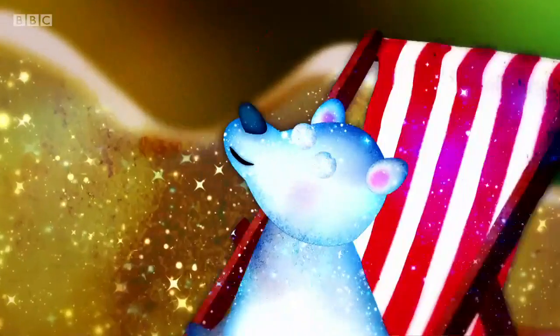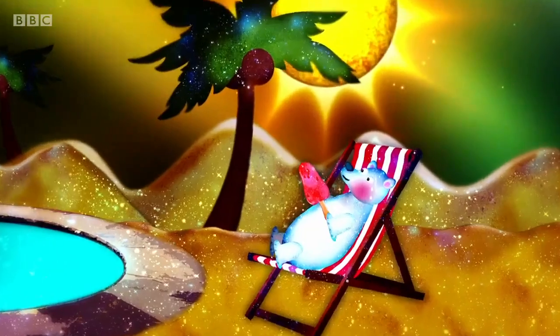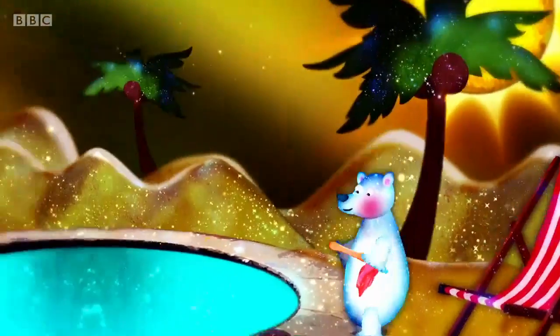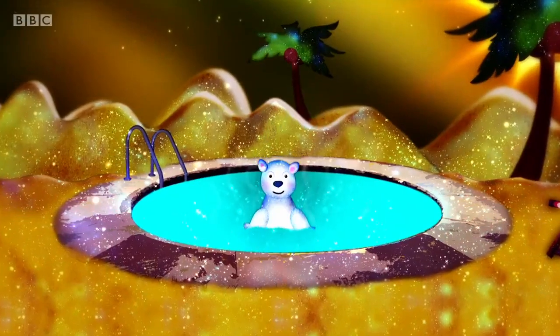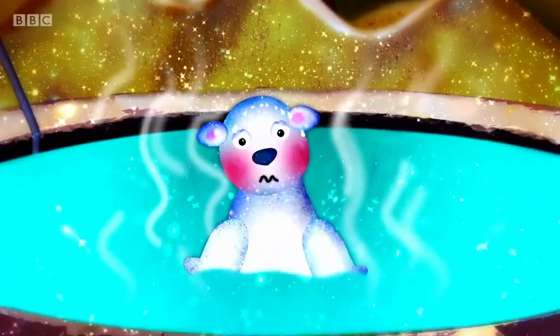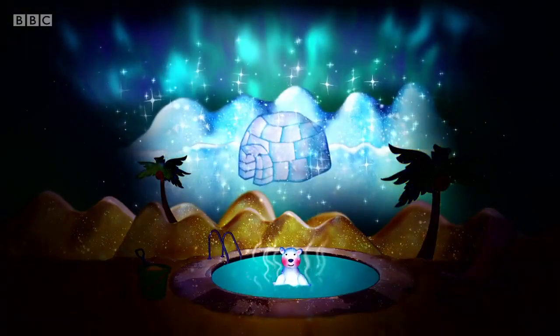But the bear found sunbathing rather tricky. It was ever so hot and ever so sticky. Even splashing in the swimming pool couldn't keep the great bear cool. He missed rolling in the snow and ice. He wished to be home under the Northern Lights.